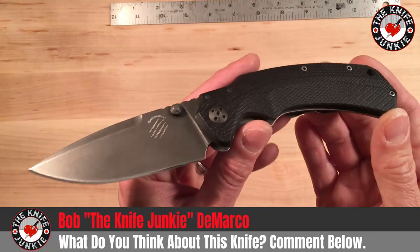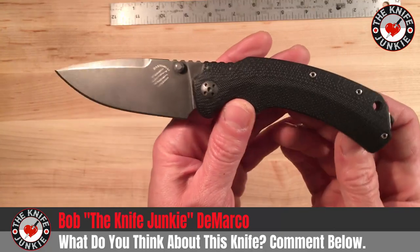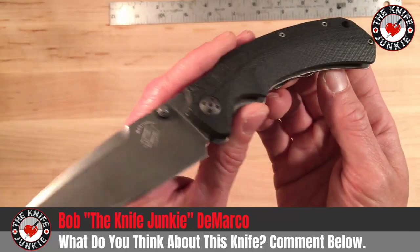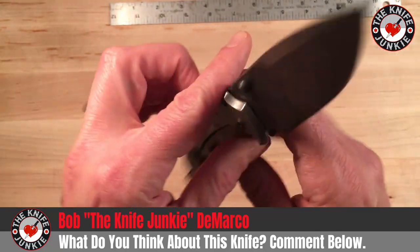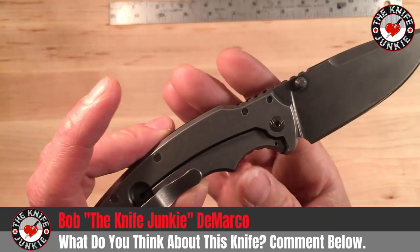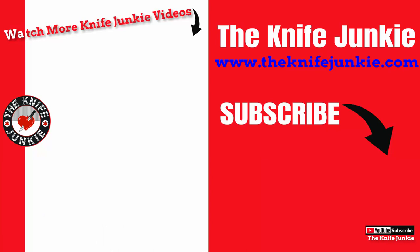I just wanted to give you a quick look at this knife before I return it tomorrow night when I see Ian. I think I'm going to have some postpartum depression getting rid of this sucker, because it's pretty darn sweet. Alright everybody, thank you so much for watching. Take care.